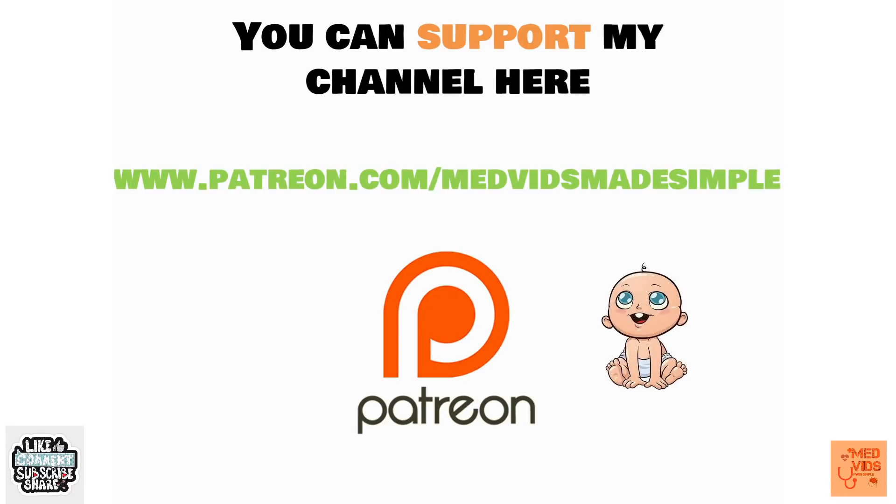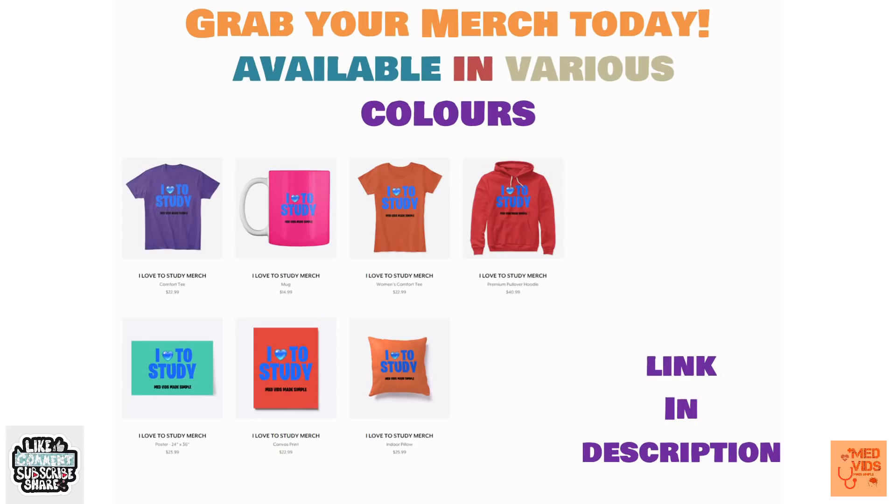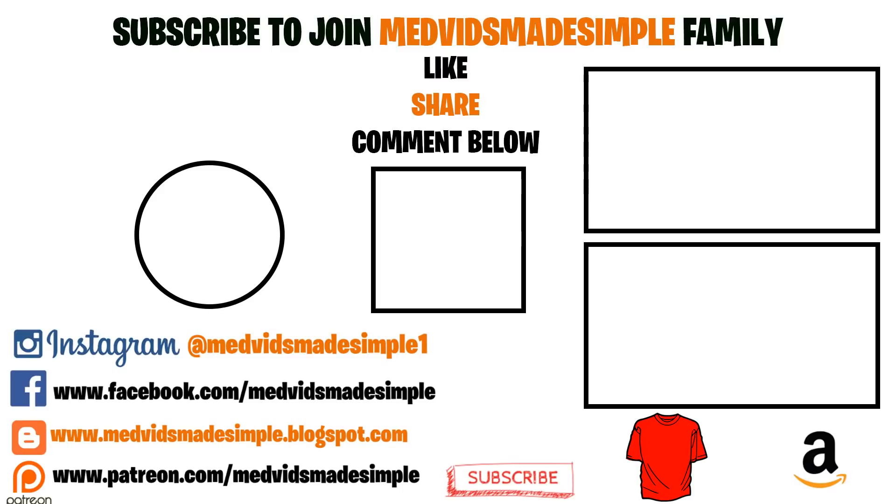That brings us to the end of this video. If you liked it, please hit the like button, leave your suggestions or video requests in the comments, share with your friends, and subscribe to the channel to watch all upcoming videos. Thank you so much for watching.